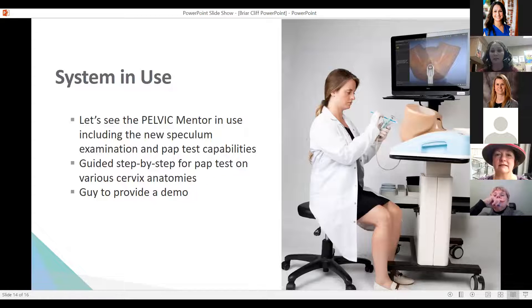Next up, we're going to look at the pelvic mentor's new speculum exam and pap test capabilities. We're totally excited about this — we don't have it yet, but as Dr. Wheelock mentioned, we are working towards obtaining it. Students learn step-by-step for pap tests on various cervices, and they're able to really strengthen their technique and ability to perform this in the clinical setting. This exciting add-on literally came out within the last couple of months and will only strengthen the pelvic mentor and students' learning abilities.